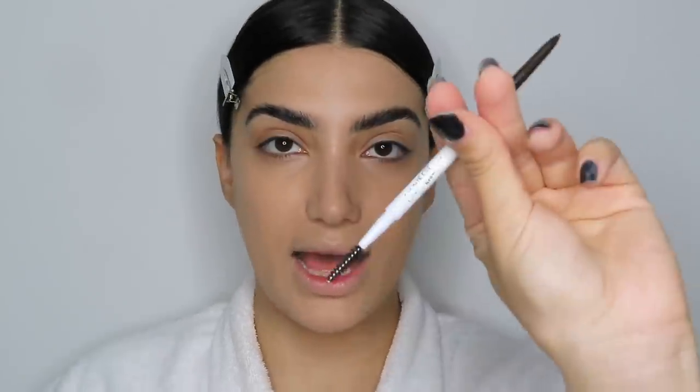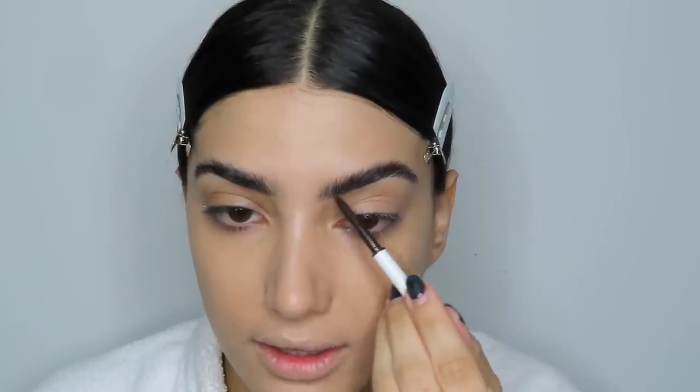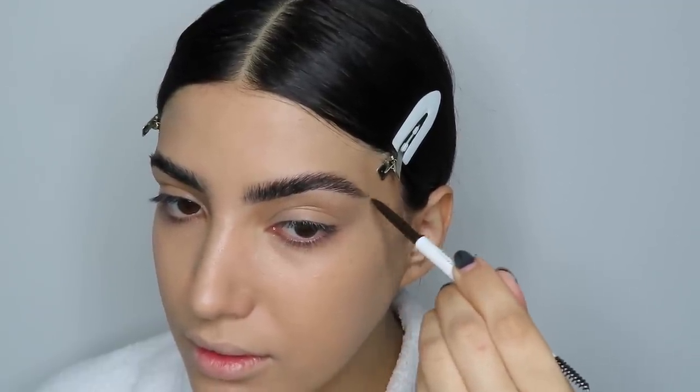Let's do my eyebrows. I'm brushing them up to see the shape, then taking a pencil to fill in the gaps. This is my first time using the ColourPop Brow Boss Pencil in Ash Brown — let's put it to the test. It has a spoolie on the end, which is nice. I'm starting at the base of my brow, building that line lightly, and drawing hairlike strokes throughout the brow.